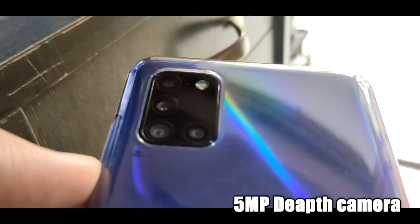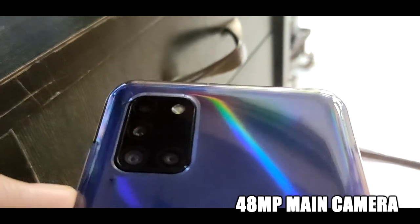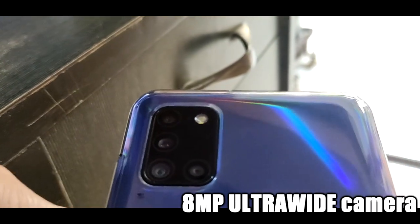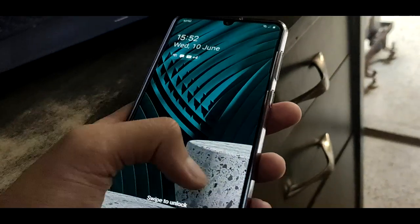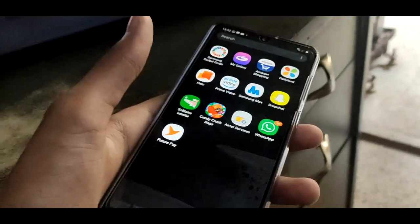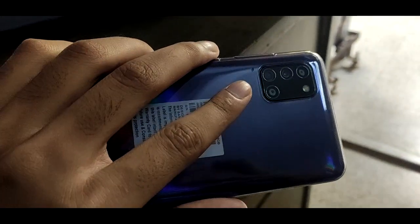The back side of the phone has 4 cameras: the top one with 5MP depth camera, the second one with 48MP main camera, 8MP ultrawide camera and 5MP macro camera. This 185 gram phone has 5000mAh of battery power, which adds to it being one of the best mid-range phones.